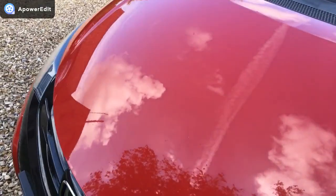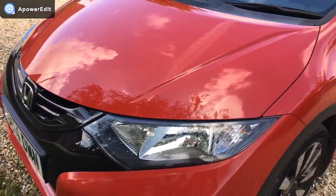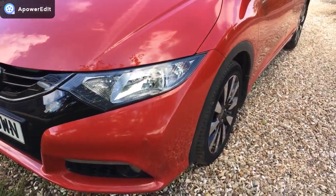The bonnet is just wonderful. It's obviously got a few minor stone chips which you're bound to get, but there's not many.